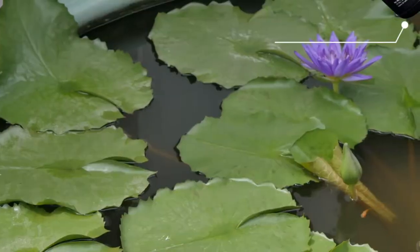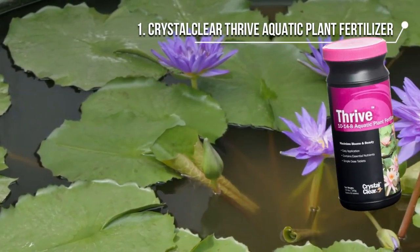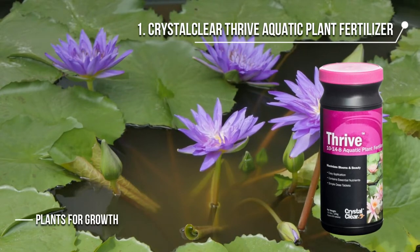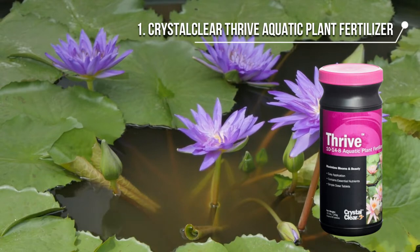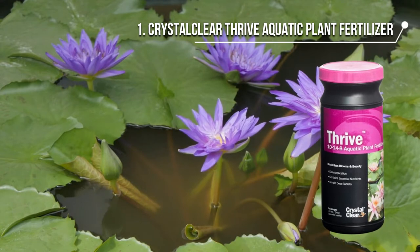The first product we have is the Crystal Clear Thrive aquatic plant fertilizer. It is specially designed to deliver the right amount of nutrients to the aquatic plants for growth. It helps with the overall growth and development of beautiful blooms the whole season.